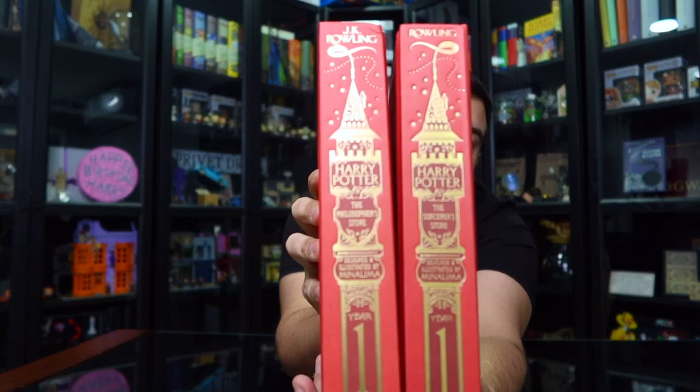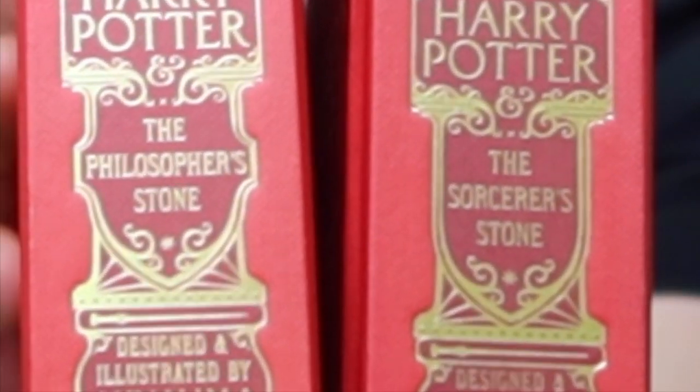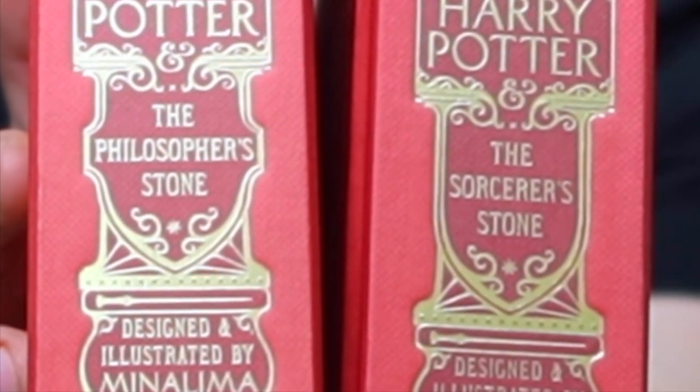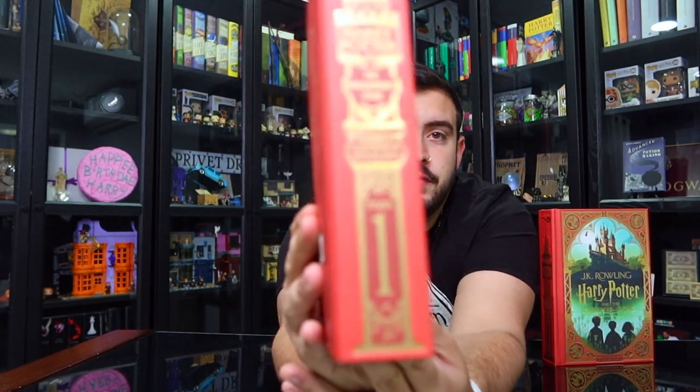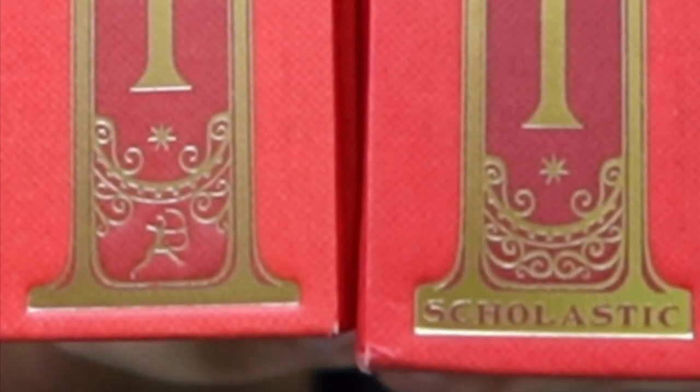For the Philosopher's Stone, since they had to shrink the word to fit into the spine, you can see a slight difference in design — the title has kind of a curve to it. The Sorcerer's Stone has the Scholastic name printed on the spine, whereas the Philosopher's Stone just has the actual Scholastic logo. On the bottom of the spine, one says 'Scholastic' in text and the other just has the logo.